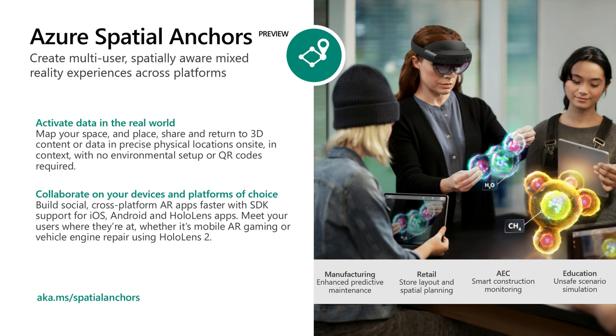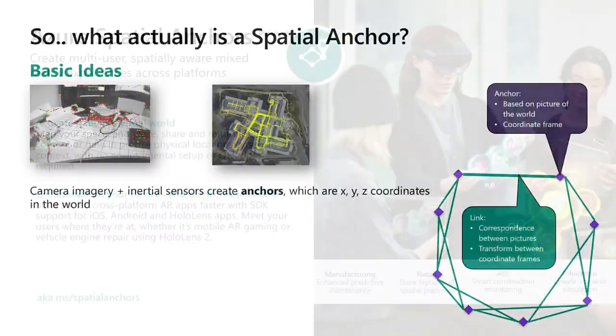One key challenge to realizing that vision is knowing where you are — you need to know your position and orientation to pin digital information to the physical world. Positioning systems like GPS on mobile phones have accuracy usually around seven meters, and indoors and in urban environments it can be much worse. The Spatial Anchors platform is trying to solve that location problem by combining computer vision and spatial intelligence to give you a very precise location so people can pin digital content to a particular spot in a physical space.